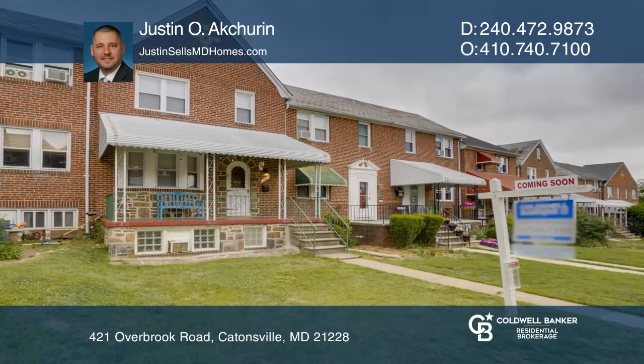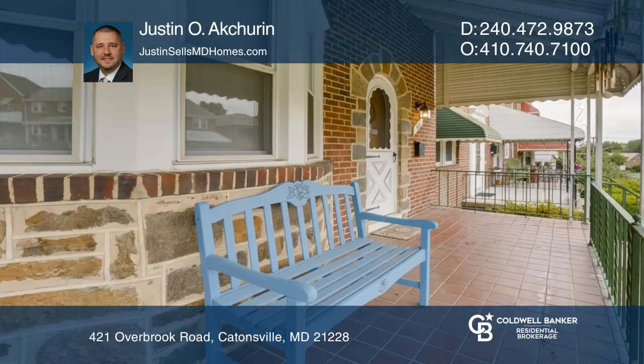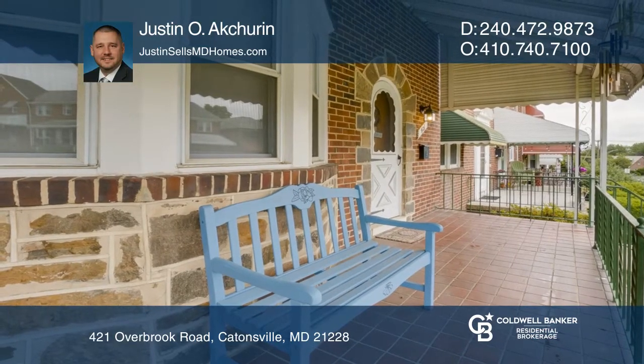Welcome to this lovely, freshly painted, three-bedroom, two-bath townhome with hardwood floors on the main level, stairs, and third bedroom.